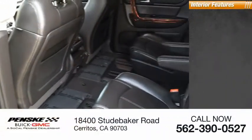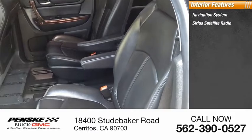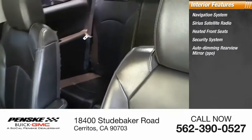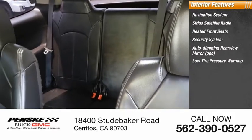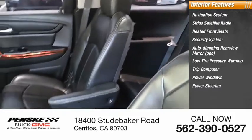Speed control. Inside you'll find a navigation system, Sirius satellite radio, heated front seats, security system, auto-dimming rear-view mirror, PPO, low-tire pressure warning, trip computer, power windows, power steering, and tachometer.